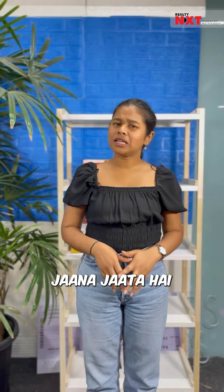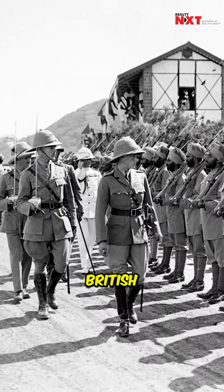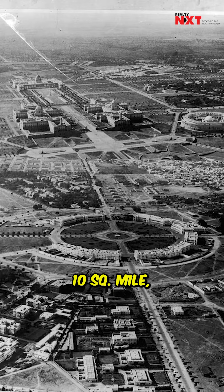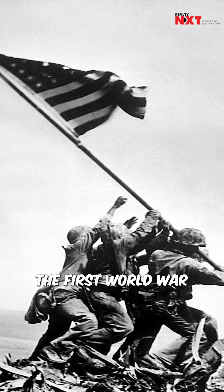Lutyens' Delhi is Delhi's heart, with welcoming avenues and layouts. The British decided that Delhi would shift the capital from Calcutta, and this became the capital of the British Empire in India. It has been about 20 years. A 10 square mile area south of Old Delhi was selected to be the new imperial capital. However, the First World War interrupted the construction of Lutyens' Delhi.